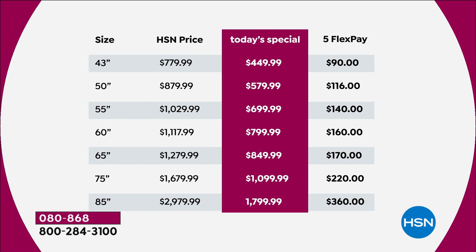85-inch TVs are like something out of a fantasy — they're normally thousands and thousands. We are under $1,800 for the biggest TV you could probably ever imagine. If you look at the far right column — that's really the most important. To get this ordered right now on FlexPay, anybody with any major credit or debit card — Visa, MasterCard, American Express, Discover — can get these home. We're going to take a fifth of our best price ever and ship it out to you.